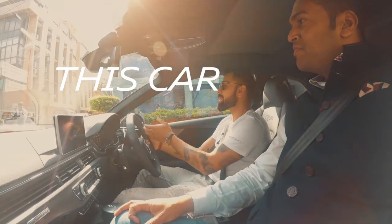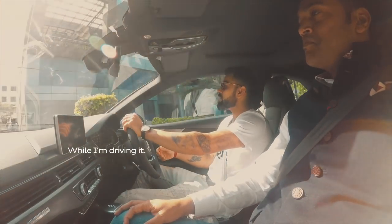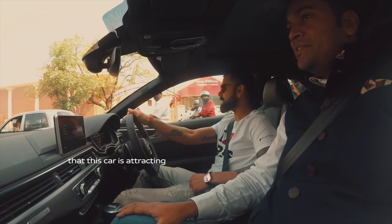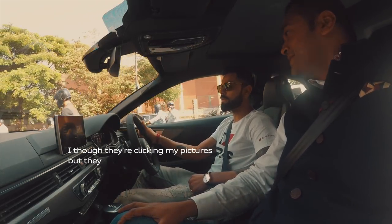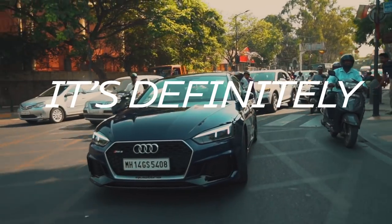I feel this car makes me more confident while I'm driving it, and you can see the eyeballs this car is attracting — that's quite cool. It's a good combination of both. On the RS5, I thought they were clicking my pictures, but the focus of the cameras is on the wheels as well, so it's definitely not just me.